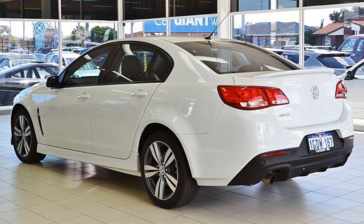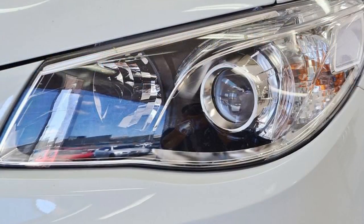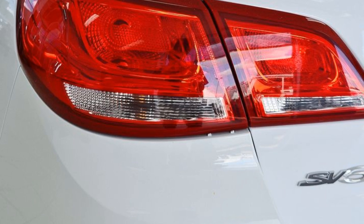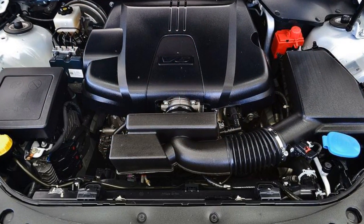This vehicle has all the features you could dream of: remote central locking, sunroof, cruise control, alloy wheels, power steering, climate control and more. If you're looking for a first rate vehicle,